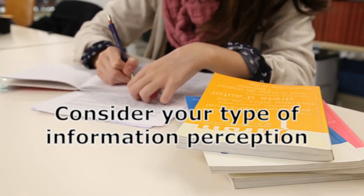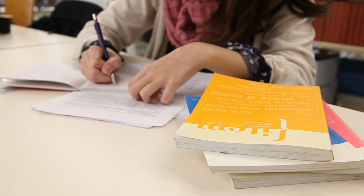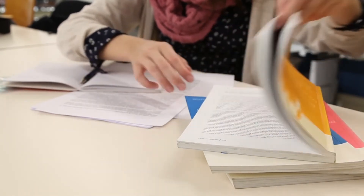Consider your type of information perception. If you are an audio learner, listen to podcasts, music, and audiobooks, read out loud, and record your own voice.